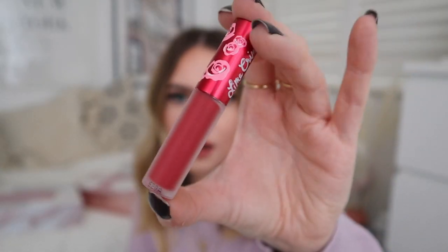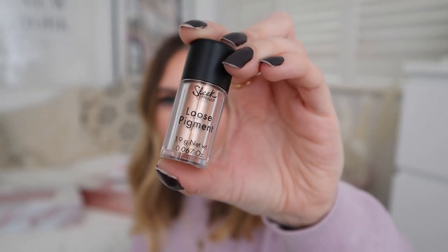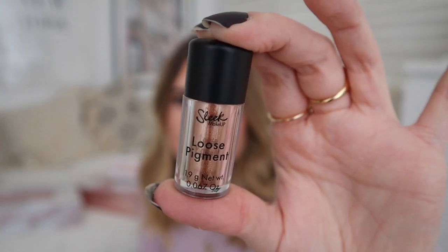Door seventeen — oh, Lime Crime lipstick! I've never tried Lime Crime before but that looks nice. Day eighteen — oh a little Sleek pigment. That's really good. Full-size product. This is a Sleek loose pigment — I've heard a lot about these. Sleek is quite an affordable brand but with quite hero products. This is in the colour Trance and it's a really nice gold. I like to wear gold on my eyes quite a lot so I'll definitely get some use out of that.